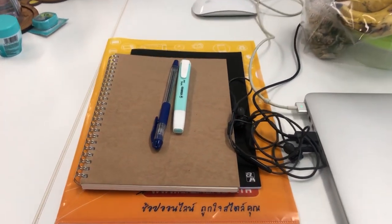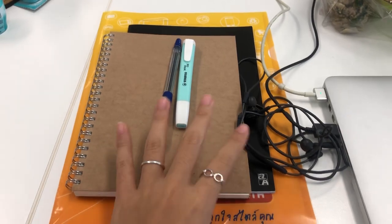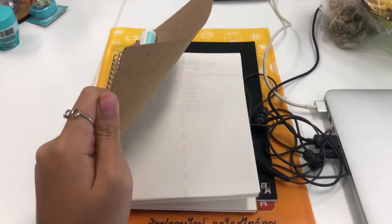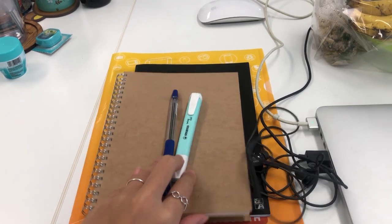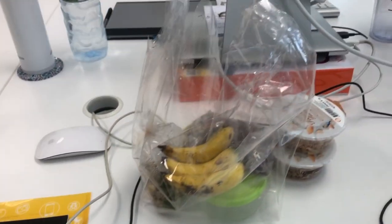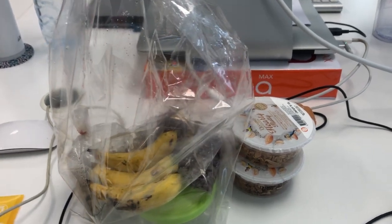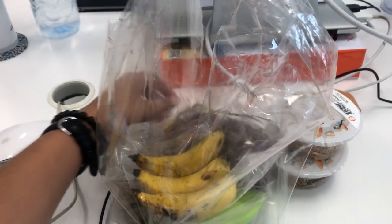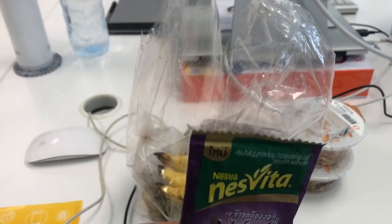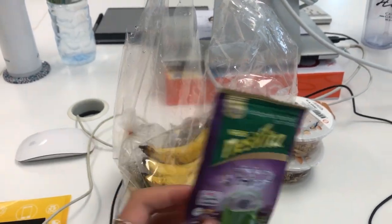Moving on to the desk tour! This is my desk at the office. I'll start from the left-hand side — these are the things I always use: my mouse, my journal for reports to my teacher, files, and other things. Next is the food zone — I always keep my food here, along with granola and Nescafé for when I get hungry.